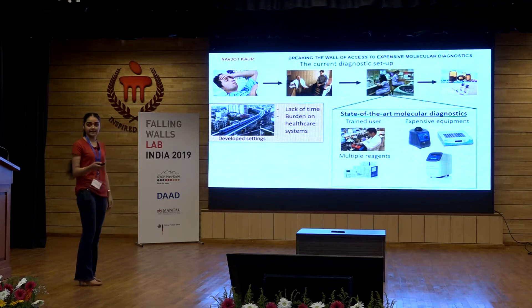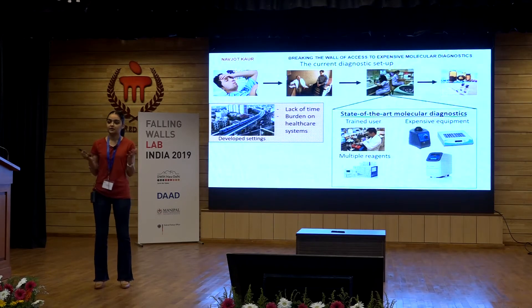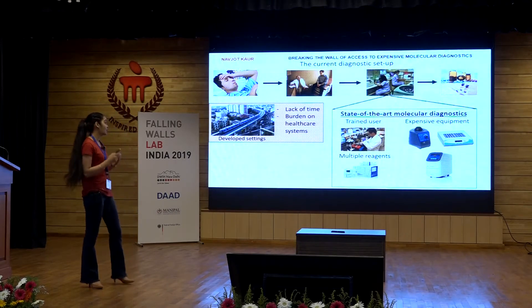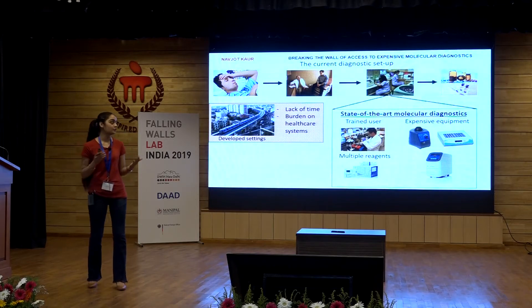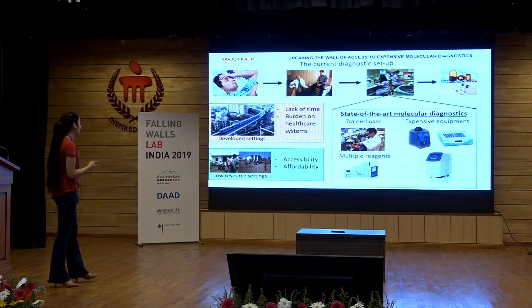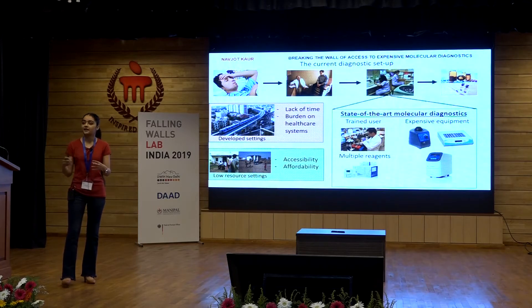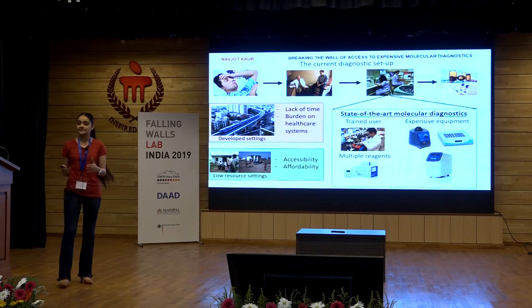Now if you look at a developed setting like Bangalore, think about a professional who works around 8 to 9 hours a day, has to commute to work — they don't have the time to get tested. To add to that, around 56% of the world population lives on around 2 to 10 dollars a day. So diagnostics is a very expensive affair for more than half of the world's population. In contrast, look at this low resource setting — the challenges are even more fundamental in terms of accessibility and affordability of even basic facilities.